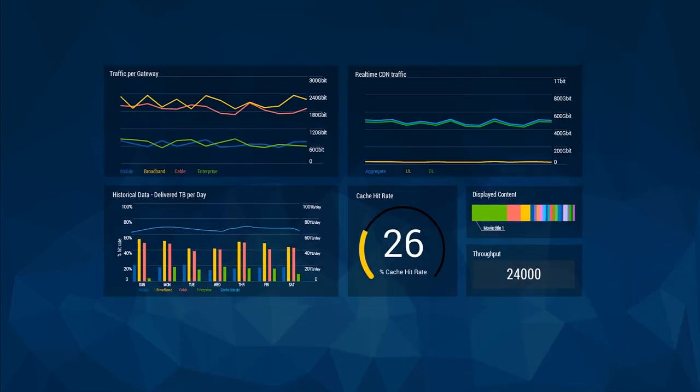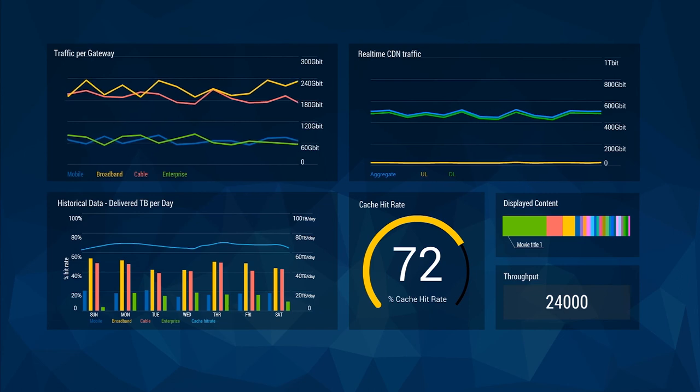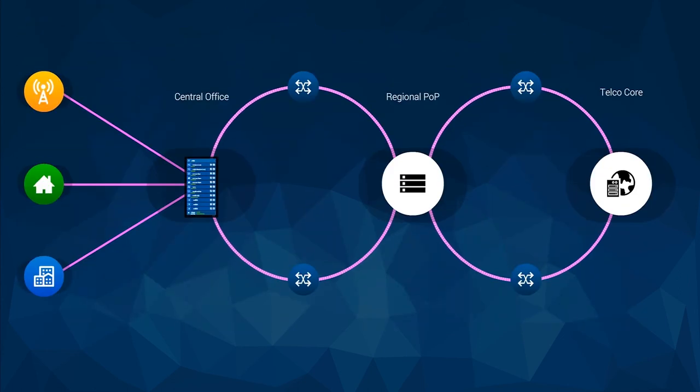The transformation of the edge will provide the necessary compute power, agility, security and speed to support these edge services at the right quality of experience and the right cost.